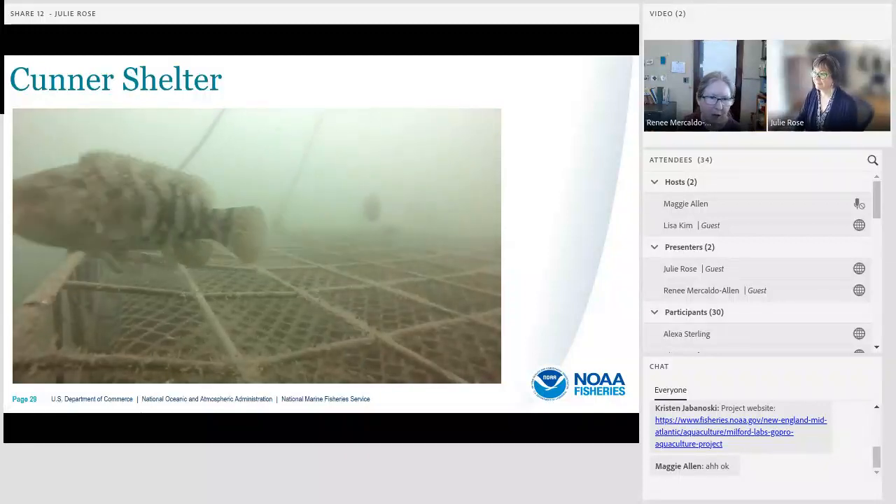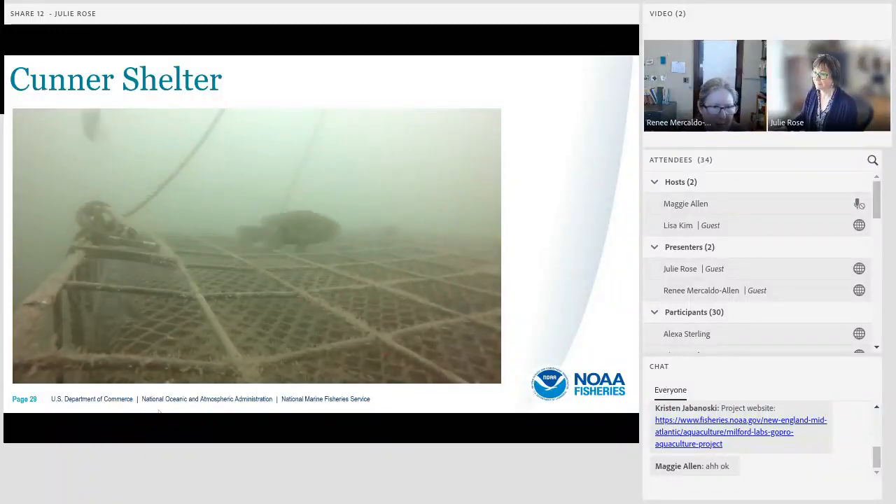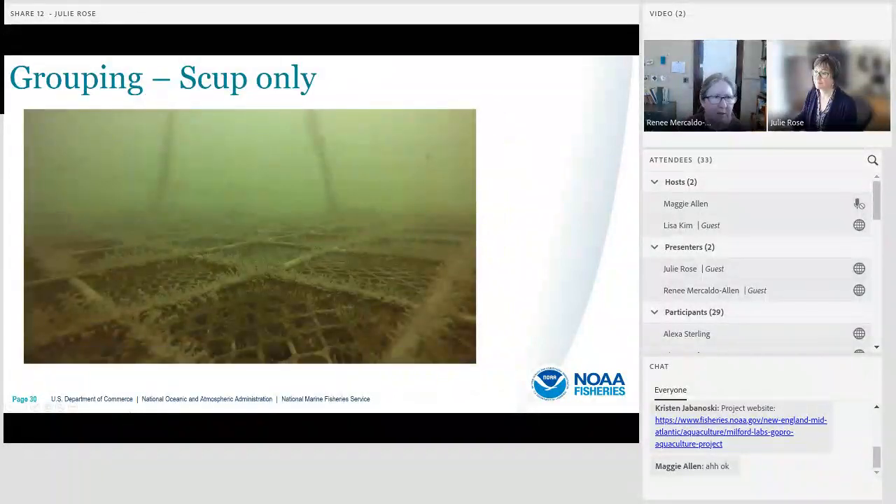We're going to see a cunner shortly — here's some togs passing through. The cunner comes up on the right, between the framework of the cage and the oyster bag. You can see him feeding on some of the organisms, and then he dips down into the cage. We frequently see schooling in scup — these are young of the year with a very distinctive darting movement when they swim. A couple of large tautog come through, and that predatory bluefish is in the background.